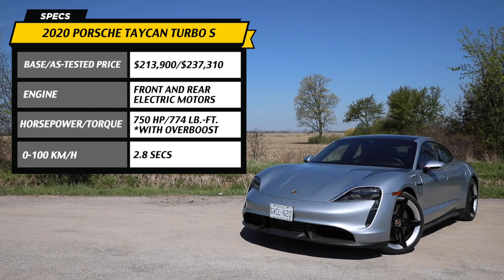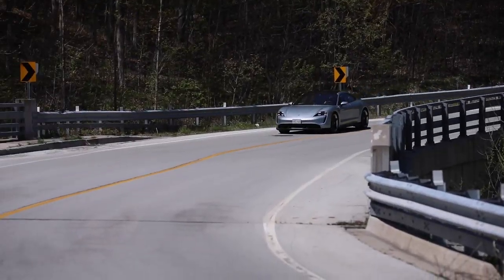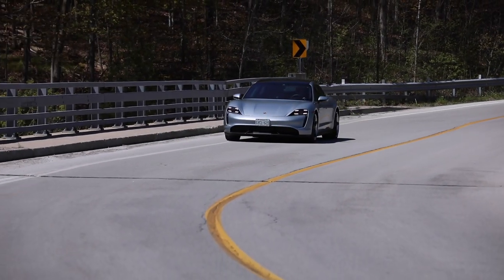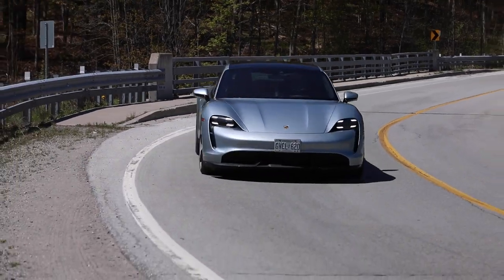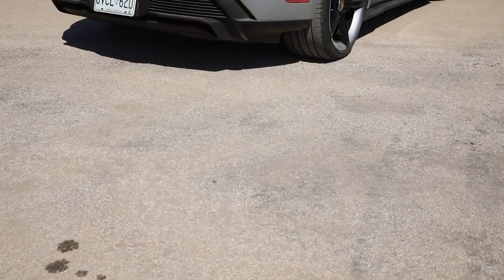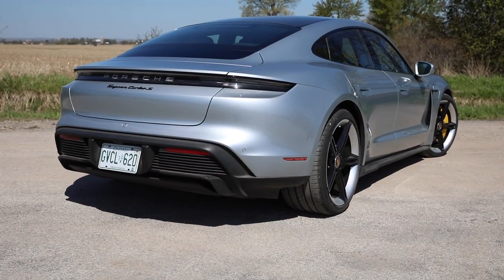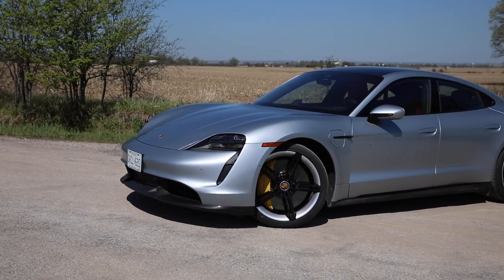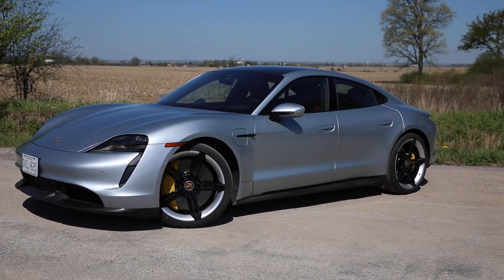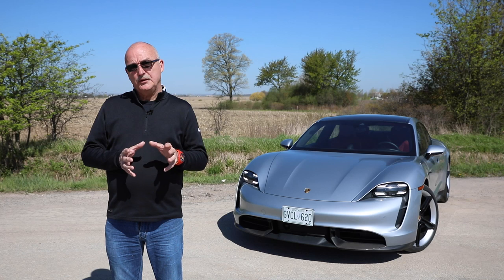The key to the Taycan is its electrifying personality. In the case of the Turbo S, the front electric motor with a single-speed transmission generates 255 horsepower and 295 pound-feet of torque. The more substantial rear motor, which uses a two-speed transmission, pushes 449 horsepower and 405 pound-feet of torque. The electric motors combined give the S all-wheel drive capability and 616 horsepower and 700 pound-feet of torque.